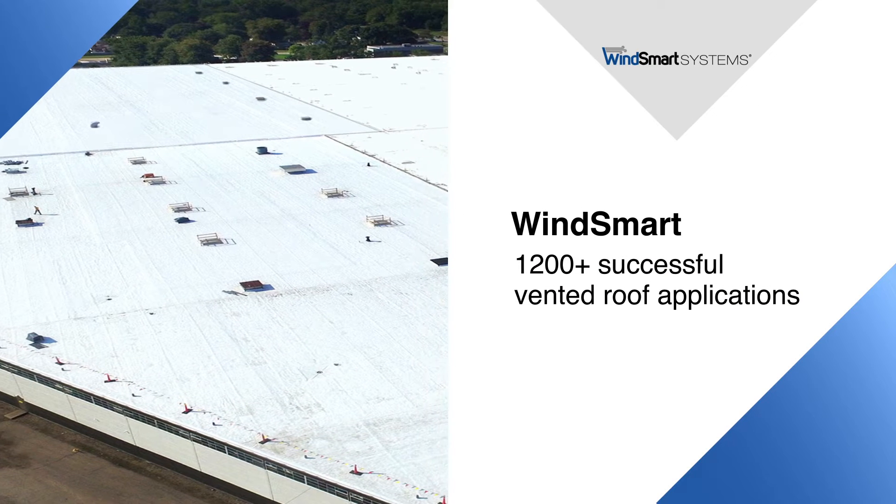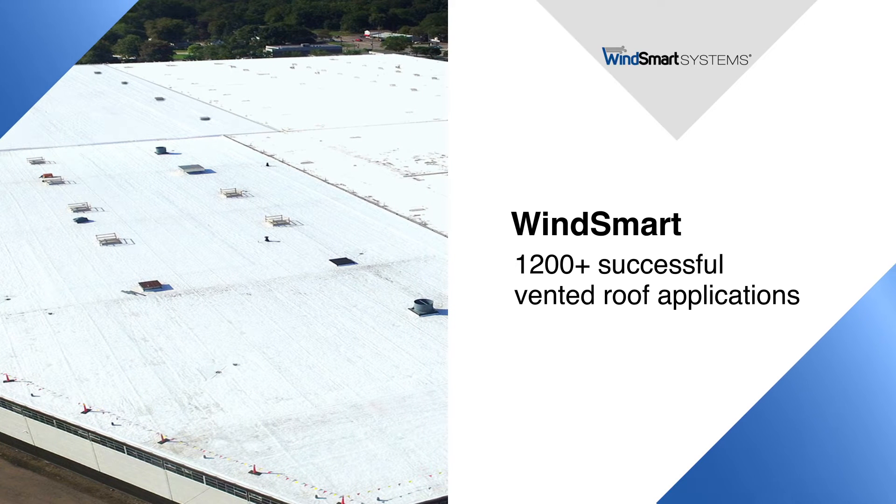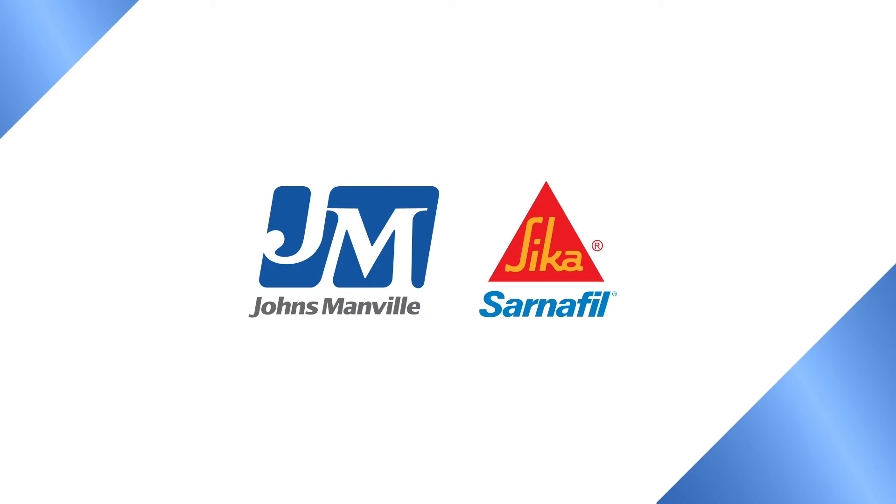WinSmart has been involved in the successful application of 1,200 vented roof systems spanning multiple regions of the country. And now, highly respected industry leaders such as Johns Manville and Sika Sarnafil have tested and are offering and warranting the WinSmart system.